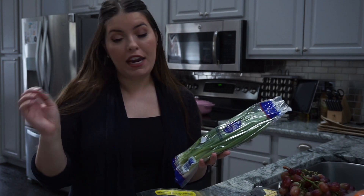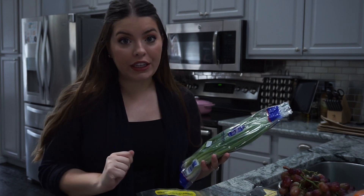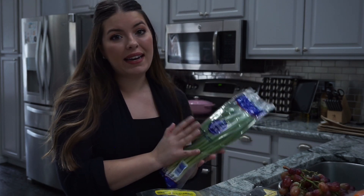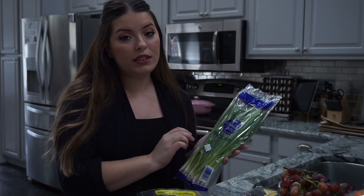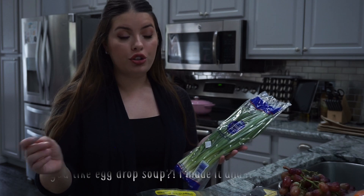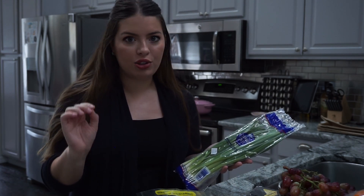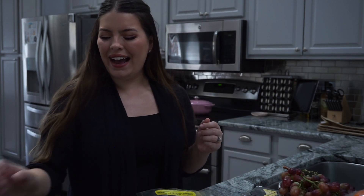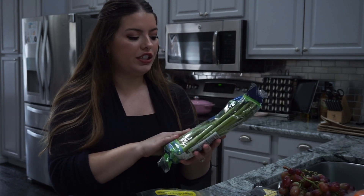I have some green onions as well because I love to make Mongolian beef. I love making Asian-inspired cuisine — I'm oddly really good at it, so I always have green onions on hand. Today I'm also making egg drop soup for the first time. My husband finds it repulsive, but I think it's so good, and it calls for green onions too.